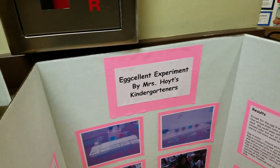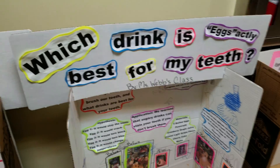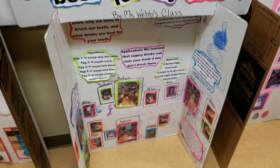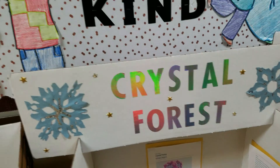This one is titled Eggcellent Experiment — it's by a kindergartner. Which drink is exactly best for my teeth? Egg science experiment — it's pretty awesome. Crystal Forest.